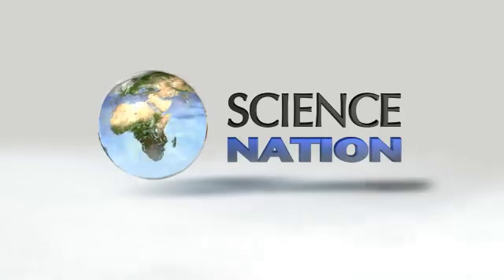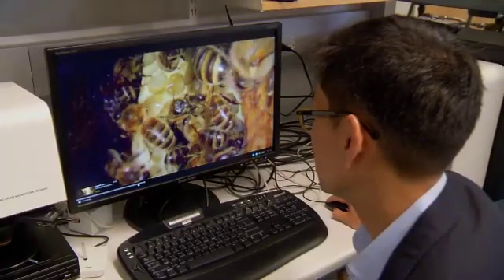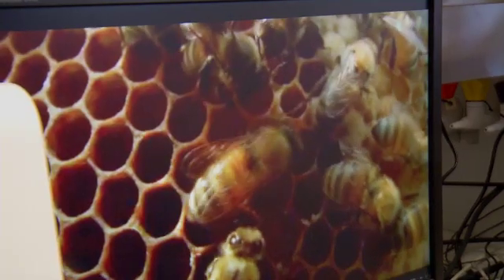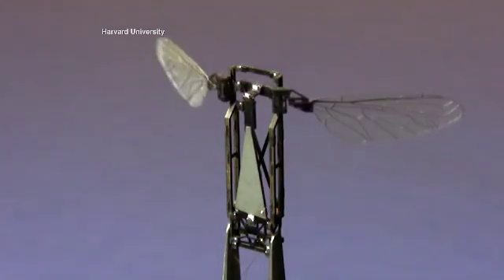It all started with a TV show, Silence of the Bees, about honeybee populations in steep decline. Electrical engineers Guyon Wee and Rob Wood at Harvard University saw a challenge, and so began the creation of the Robo-Bee, a miniature flying robot.